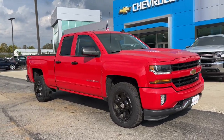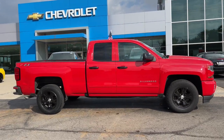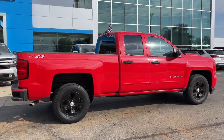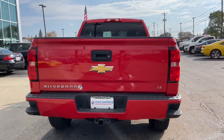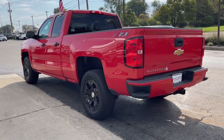Can you see yourself in the 2018 Chevrolet Silverado 1500? This vehicle still has fewer than 70,000 miles on the clock, so it won't last long. The smooth-riding Silverado 1500 delivers rugged strength, a quiet and spacious cabin, agile handling, and technology that keeps you connected.